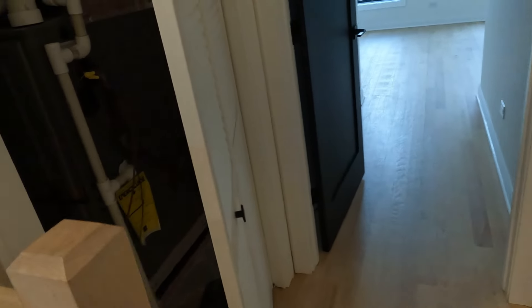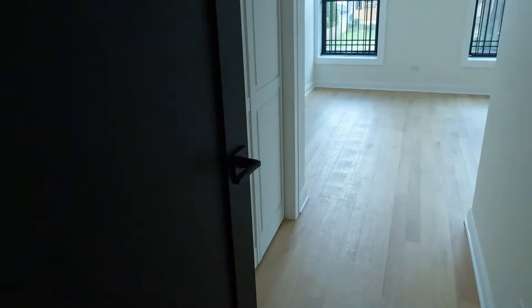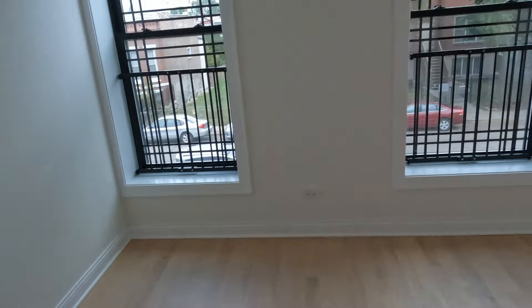Now we've got a room in the back here — I wouldn't necessarily call this a room, this is probably more like a mud room, and then it leads to the back door. Out back, there's no garage, but there's enough space for two cars.